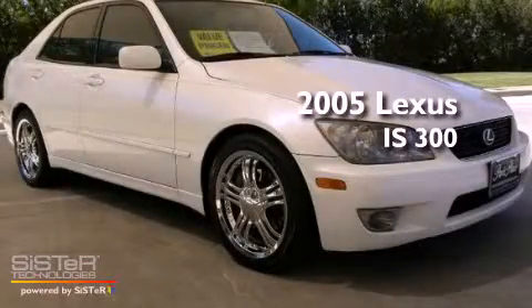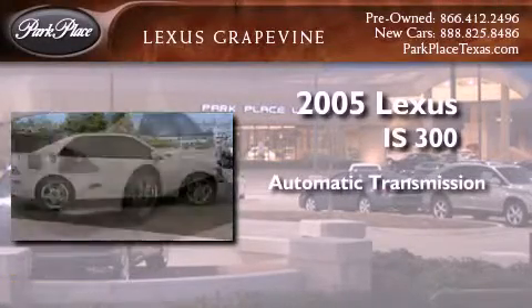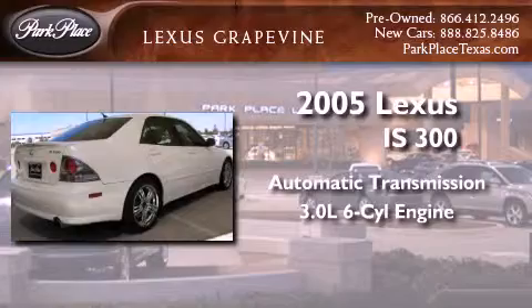This is a 2005 Lexus IS300. This car has an automatic transmission and a 3.0-liter inline six-cylinder engine.